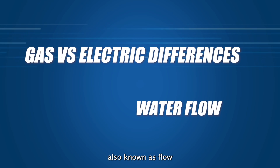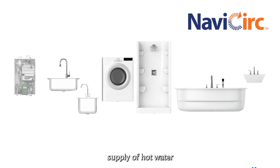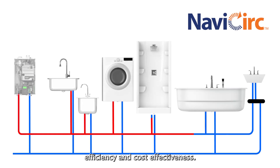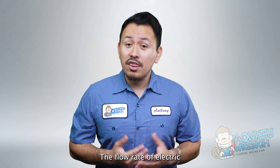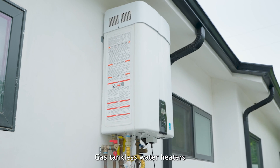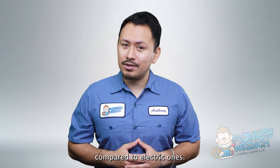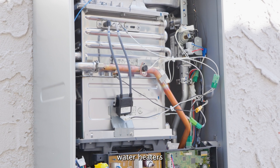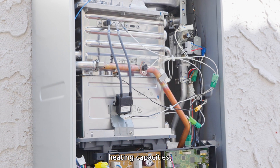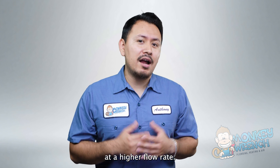Water flow, also known as flow rate, is essential for ensuring a consistent and comfortable supply of hot water while optimizing energy efficiency and cost effectiveness. The flow rates of electric and gas tankless water heaters can differ based on their models and heating capacities. In general, gas tankless water heaters tend to offer higher flow rates compared to electric ones, because they typically have higher heating capacities, allowing them to provide hot water faster.